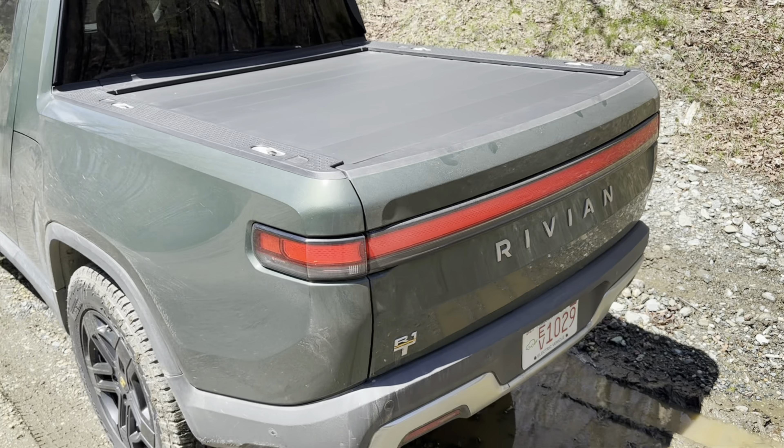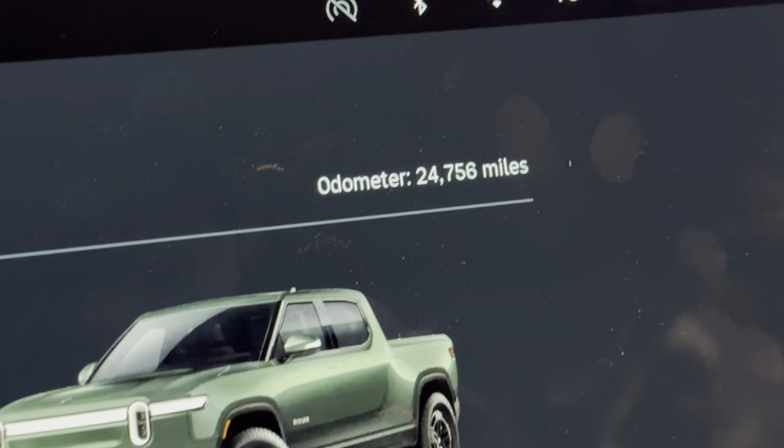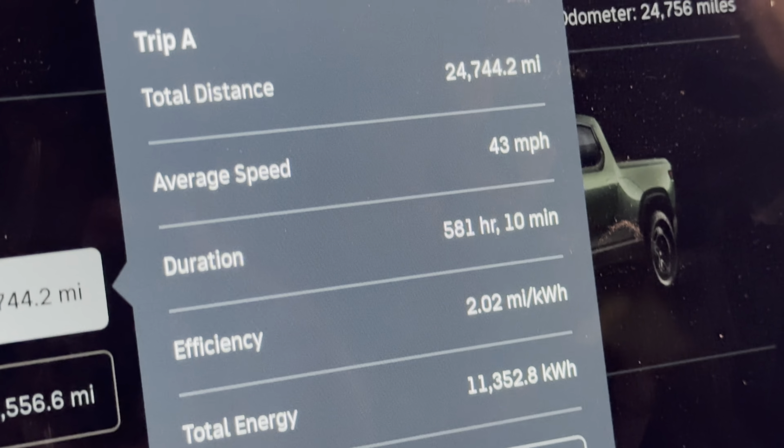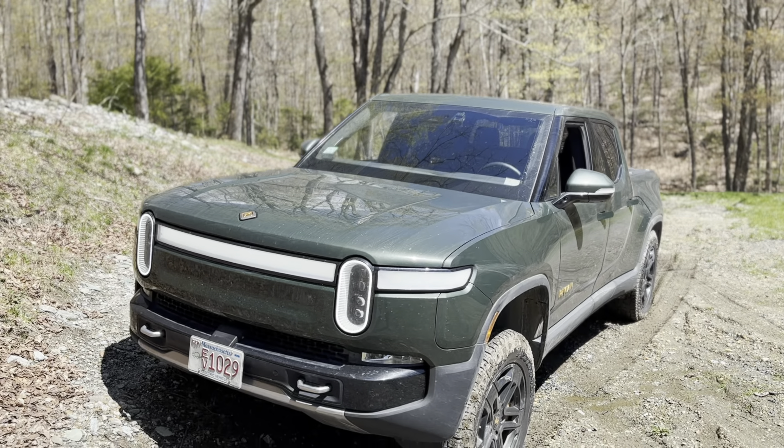I can't believe it's been a whole year since I got my Rivian. I was lucky to get one early, just when I needed a truck. Driving between Massachusetts and Vermont every single week, I put on 25,000 miles this year. As you can see, I average about two miles per kilowatt hour. I thought I'd make a quick video going back through my camera roll to reflect on this first year with the R1T.